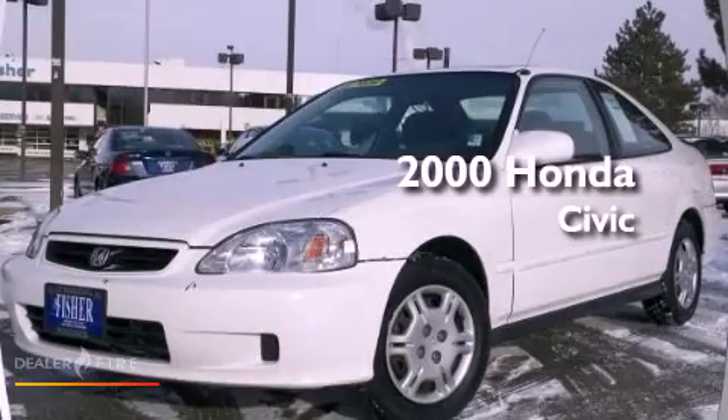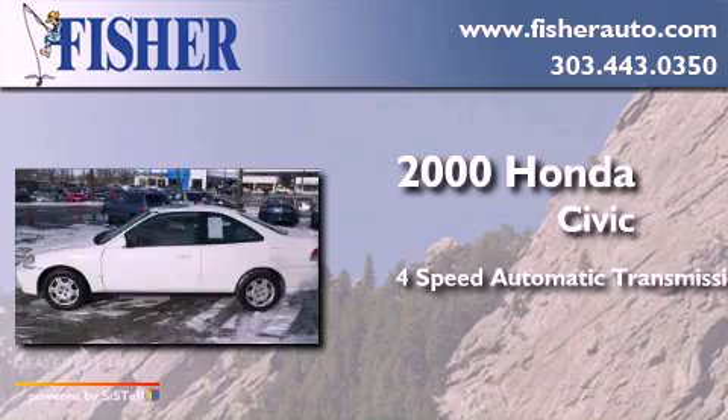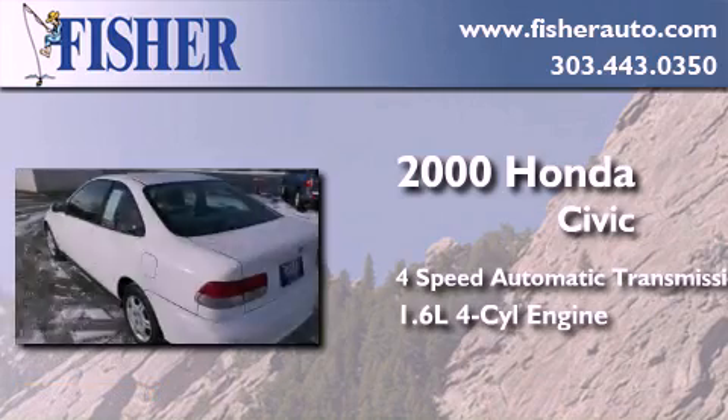This is a 2000 Honda Civic. This car has a four-speed automatic transmission and an inline four-cylinder engine.